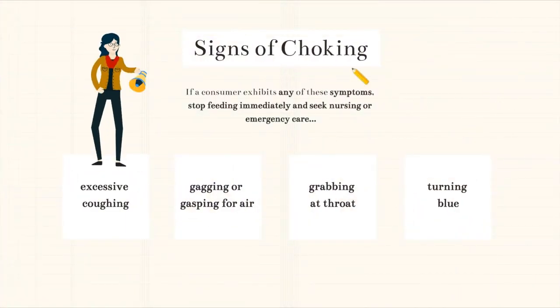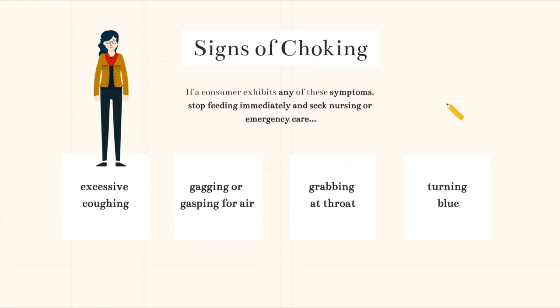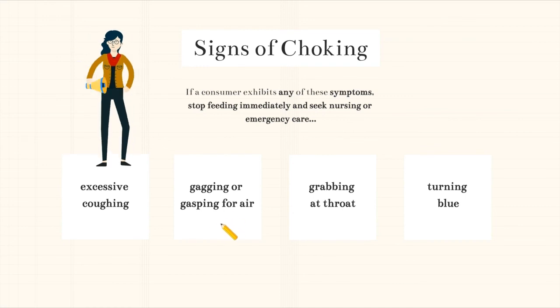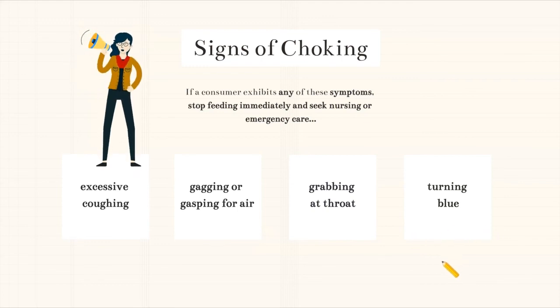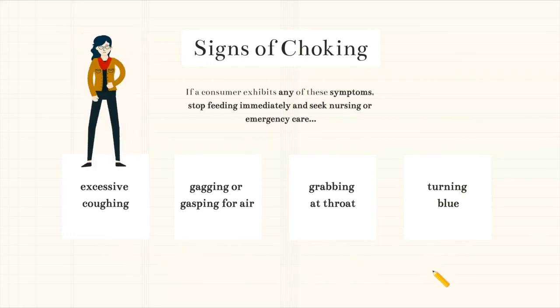Finally, it's very important to know the signs of choking. If a consumer has any of these symptoms, you should stop feeding immediately and seek nursing or emergency care. The signs of choking are excessive coughing, gagging or gasping for air, grabbing at the throat, or turning blue. Again, if you even suspect any of these signs to be happening, it's better to stop and get help than to continue and cause an accident.